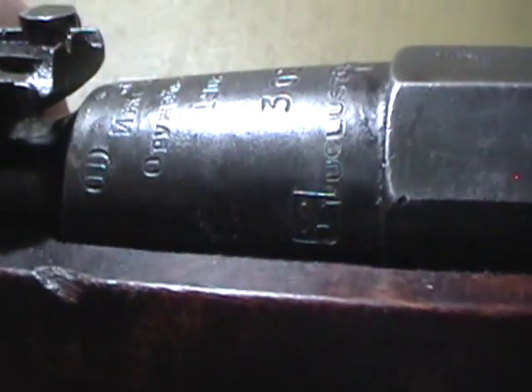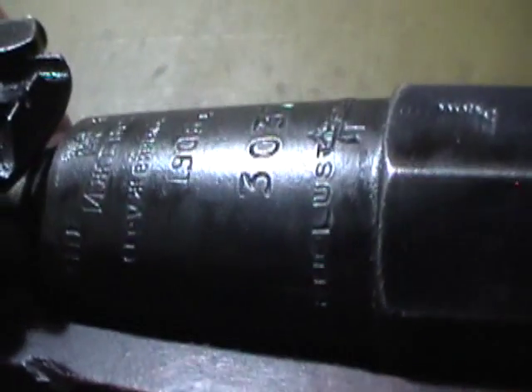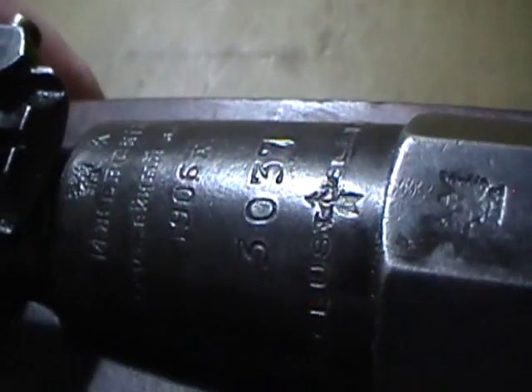However, a couple of interesting things. It is SA marked, but it's got an early property mark on it — 'Puolustuslaitos.' I don't know if I said that right; it's quite a long Finnish word. Written all the way across the barrel shank.